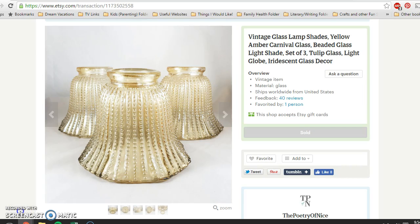Hello everyone, it's Carly from the Poetry of Nice and I have a weekly sales update video for you guys for Etsy and eBay. I'm just gonna dive right in because there's a few things to show you. It's been a fairly good week and things are starting to pick up.